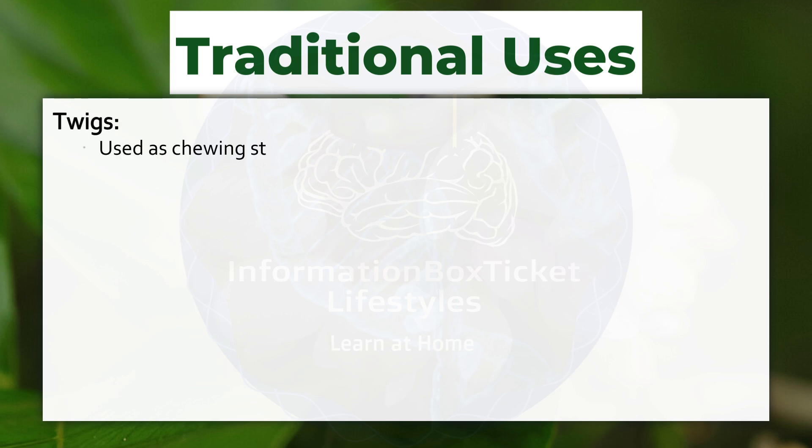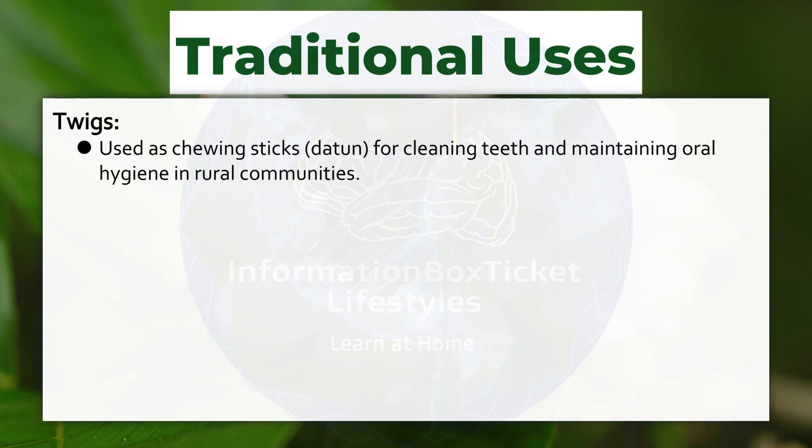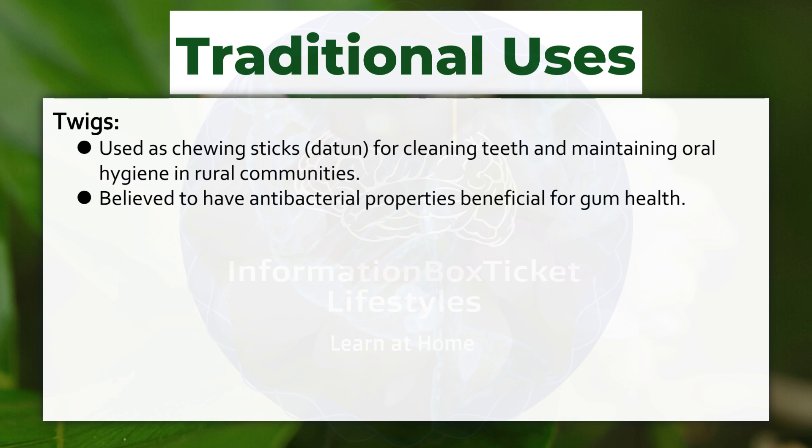Crushed leaves are applied to skin for wound healing and insect bites in traditional remedies. Dried leaves placed in grain storage to repel insects naturally. Twigs: used as chewing sticks (datun) for cleaning teeth and maintaining oral hygiene in rural communities. Believed to have antibacterial properties beneficial for gum health.